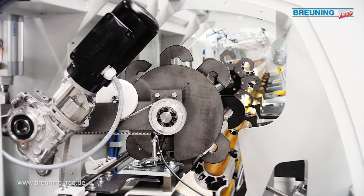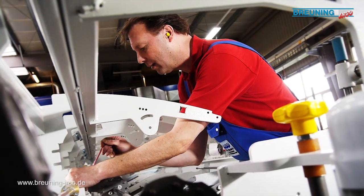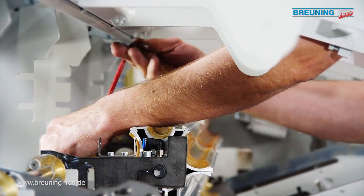We'd like to end today's tour at the final assembly of an EcoProfi, where the final adjustment of the feed channels is being carried out.